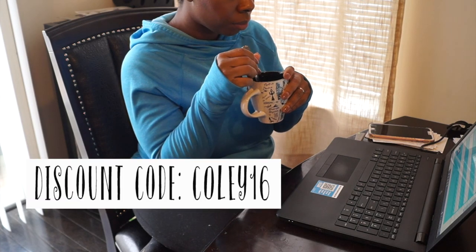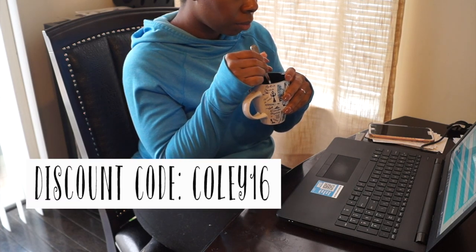If you're interested in trying this tea, I have a discount code that gives you 10% off, and there's also a link below.